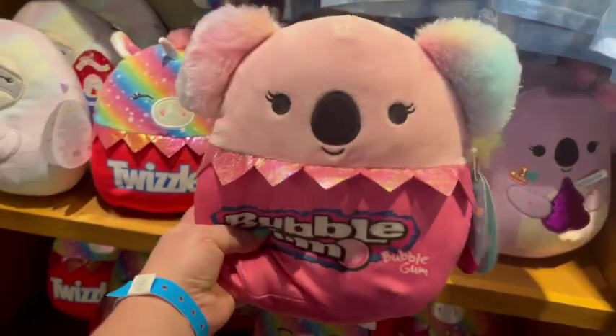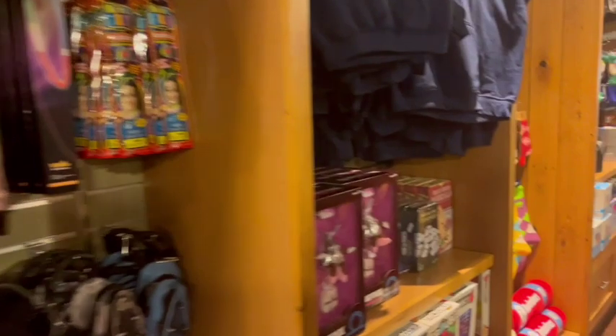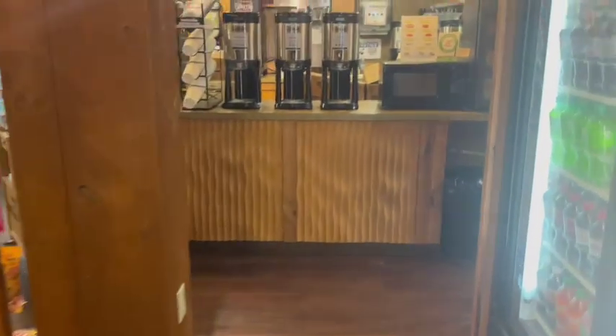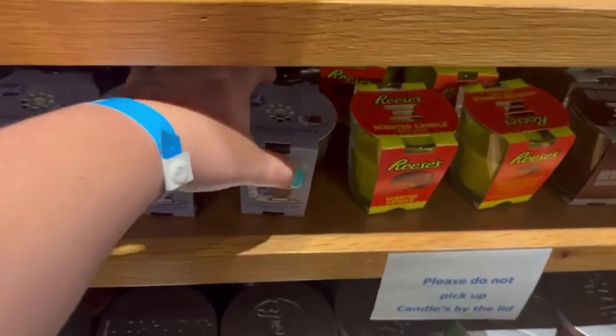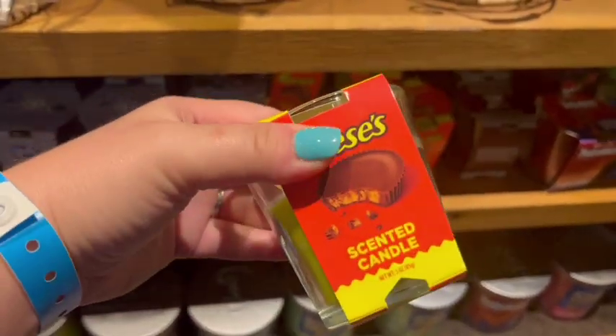I picked up an ornament because every time we go on vacation I like to buy an ornament for our Christmas tree, so that every year when we decorate we look back at all the places we've been. I got a really cute Christmas ornament, but as you can see, they literally had every kind of souvenir you could think of. They also had a nice little coffee area in the back selling all sorts of coffees and even some slushies for the kiddos. The store was also stocked with basic food items like bread, hot dogs, buns, and s'more supplies.